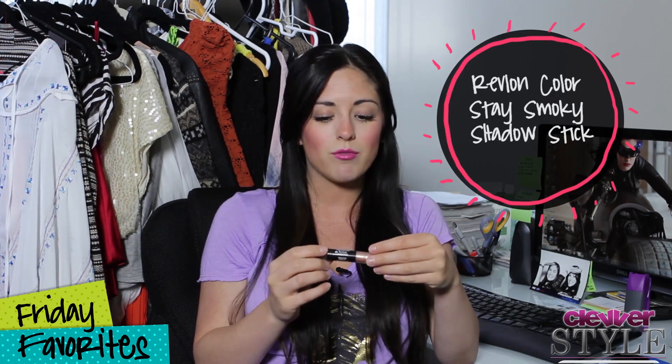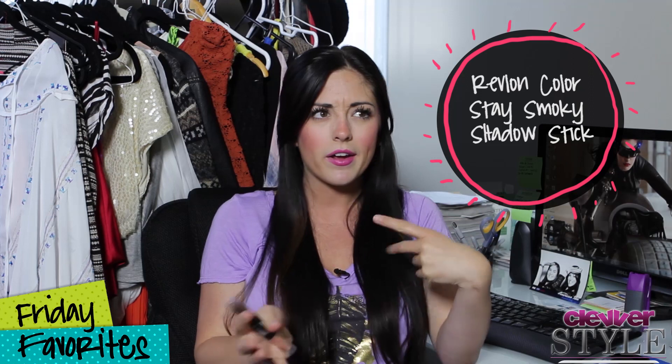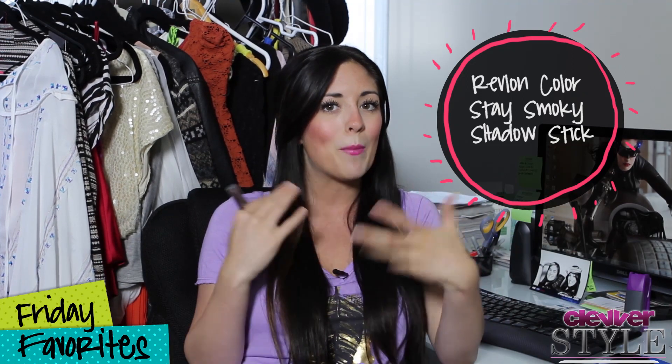We're gonna talk about Revlon. I'm really into makeup right now — this is kind of like a makeup and hair kind of day. First, talking about this Revlon smokey eye. Last week I talked about a gray smokey eye by NYX, but this is a champagne bronze one for a party look, which I really love.